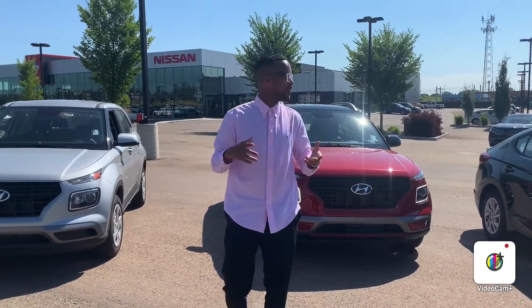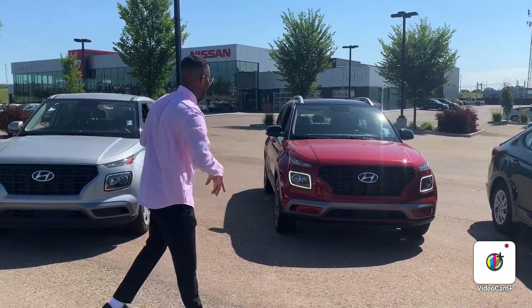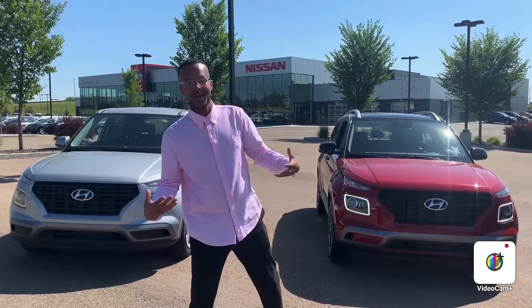Hello! My name is Mo and we're at River City Hyundai, and this is the all-new 2020 Venue that I know you're inquiring about.